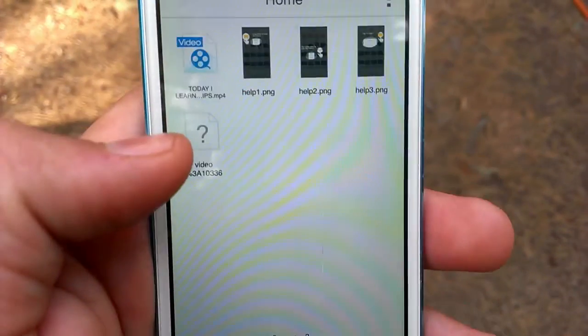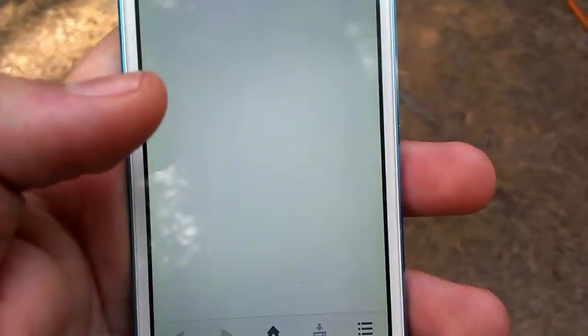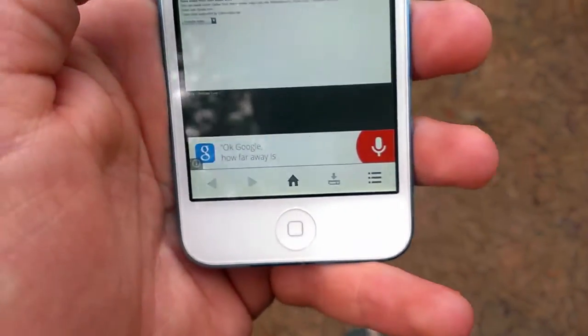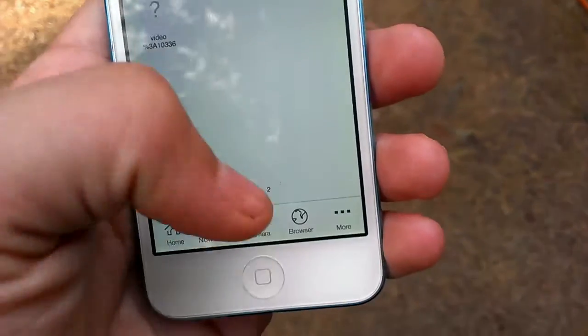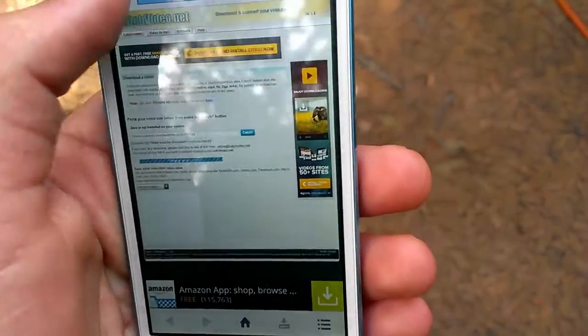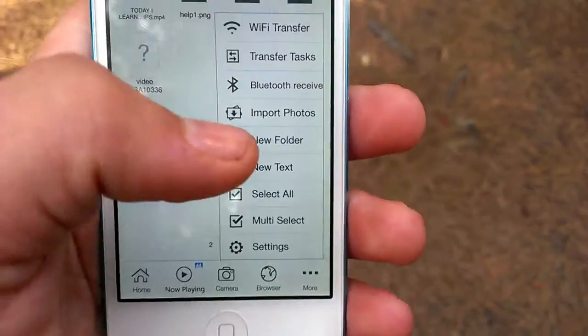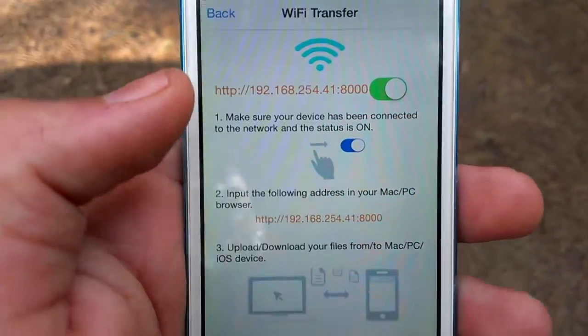In my opinion, I'm going to show you the web browser, which is super awesome. The only thing I don't really like about it is that you can't have multiple tabs. You can save bookmarks, which is pretty cool, but it's kind of lacking in that area. But for storing files on your iPod, iPad, or iPhone, this is an awesome app.